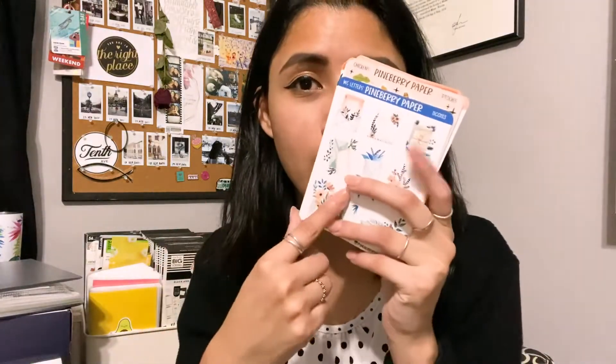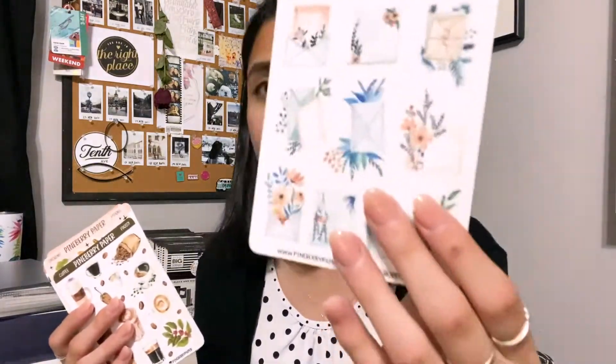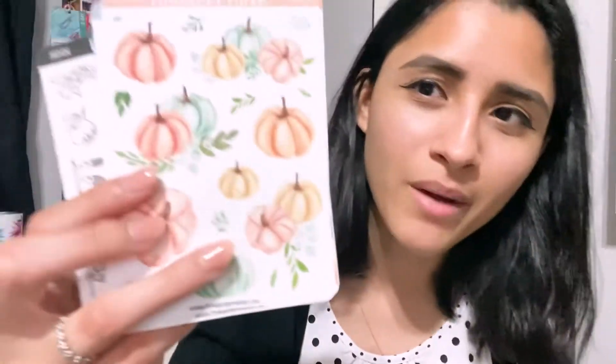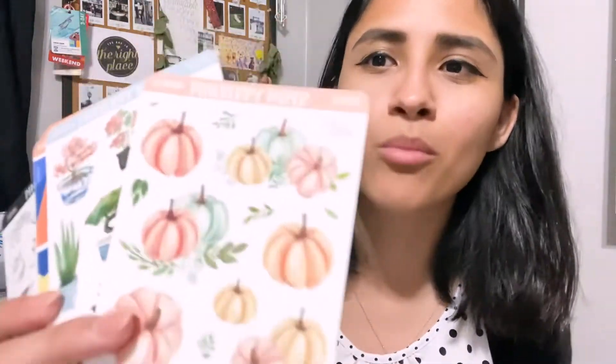Some of these I got from my rep package and some I bought, like these little pumpkins I recently bought because they're just so cute. The bigger size sheets work better in classic planners like Happy Planner. The small ones work really well for a daily or a mini planner — I've been using these in my mini planner and I think every week so far is Pineberry Paper stickers. I really like the paper quality too — it doesn't feel regular, it feels nicer and really soft. These will probably be gone by the end of the month because I'm going to use them. These are my absolute favorites — I kind of wish I ordered five more.